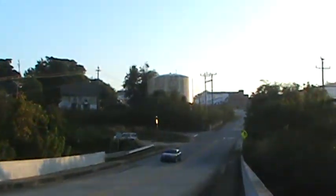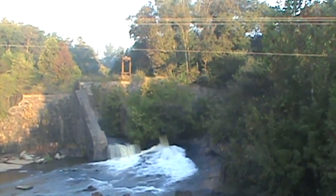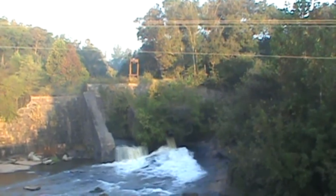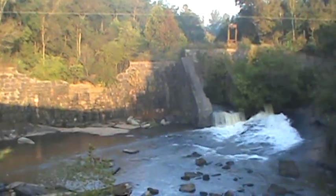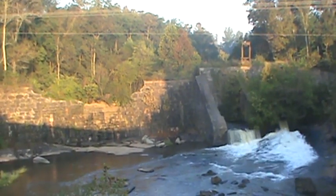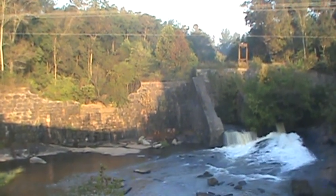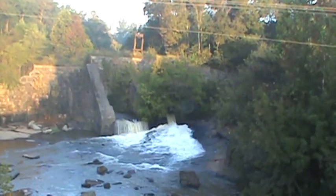Kind of reminded me of Great Falls. Startex, South Carolina — the bridge shadow on the dam is wonderful. I'm going to find out what happened to it — something knocked the big hunk out of it. Alright, let's go find the other one.